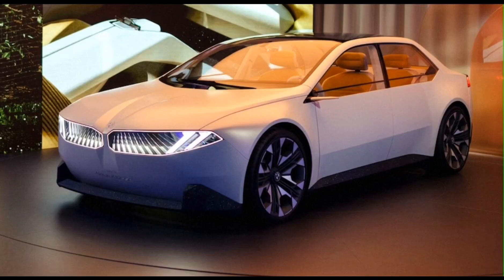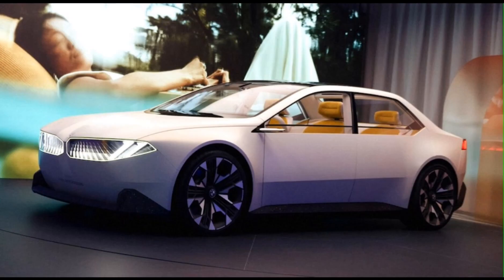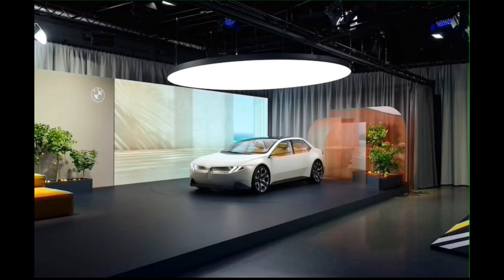The new Neue Klasse will create cars of various sizes and shapes, reminiscent of the 2002, with hard surfaces intersected by sharp lines.